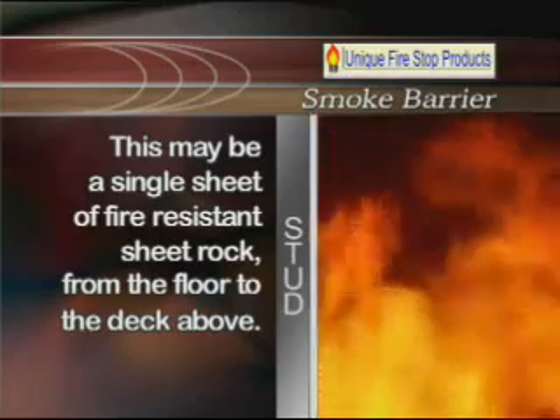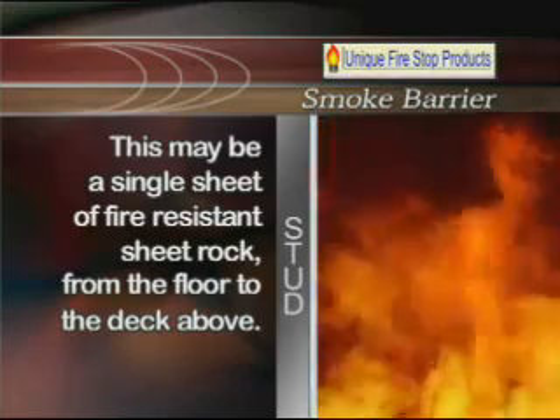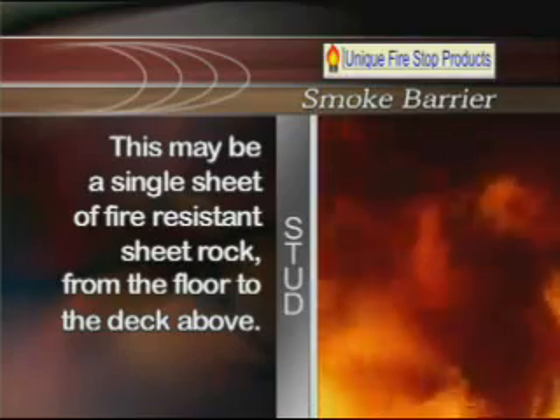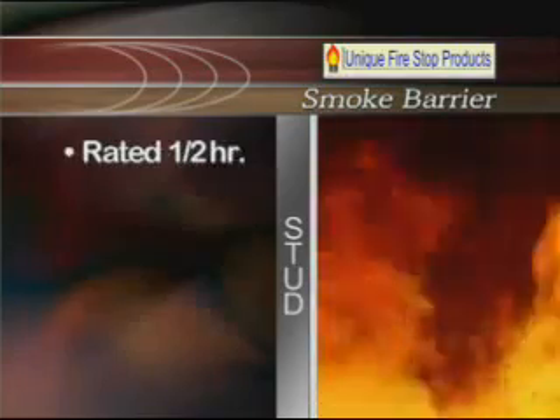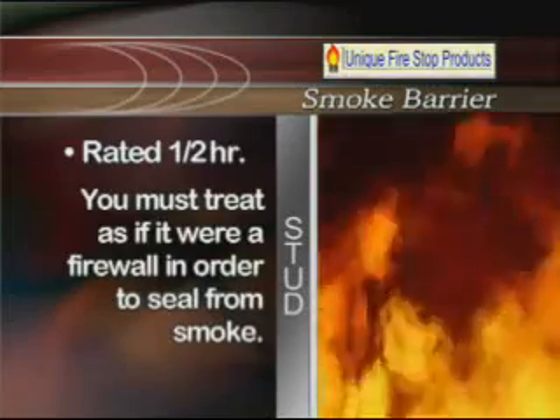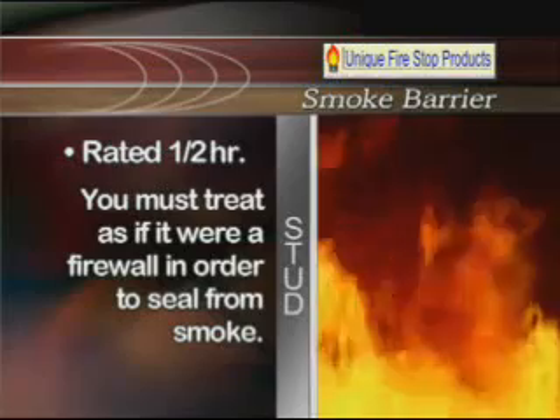In addition to fire-rated walls, you will encounter walls that are considered smoke barriers. This may be a single sheet of fire-resistant sheetrock going from the floor to the deck above. If you encounter one of these typically half-hour rated walls, you must treat it as if it were a firewall in order to seal it for the smoke. Once you've selected the system you're going to use to restore the hourly rating of the barrier, go to the authority having jurisdiction and get your system pre-approved.